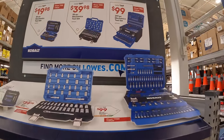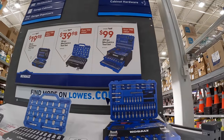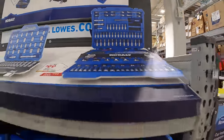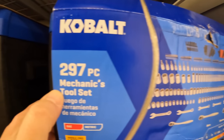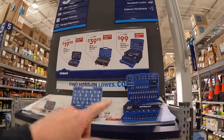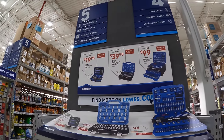Then they have another one for $99 — the 297-piece mechanics tool set. This comes with a couple of drawers, which I think is a fantastic deal. If I were you guys, I'd go with the $99 one because they have a lot of tools in there. It's very useful.